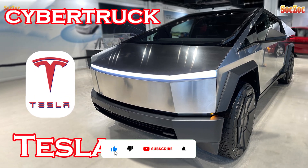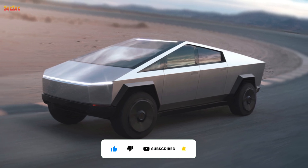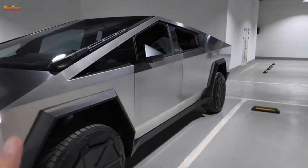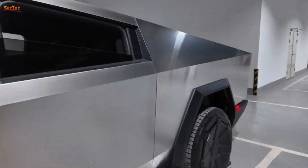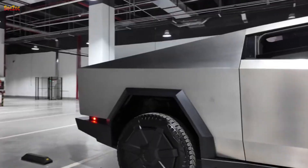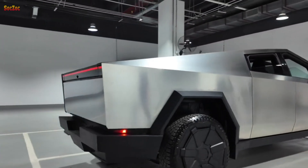Tesla Cybertruck is a unique and impressive car model from the famous electric car manufacturer Tesla. First introduced in November 2019, Cybertruck quickly attracted public and media attention due to its groundbreaking appearance, design, and advanced technical features.